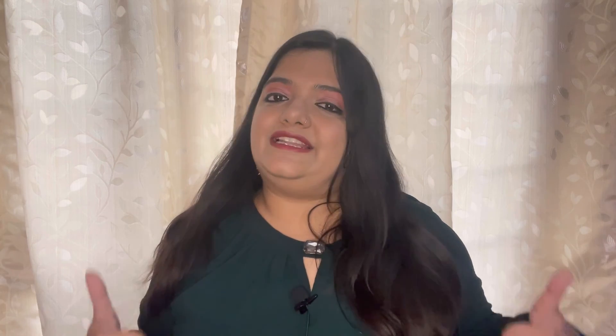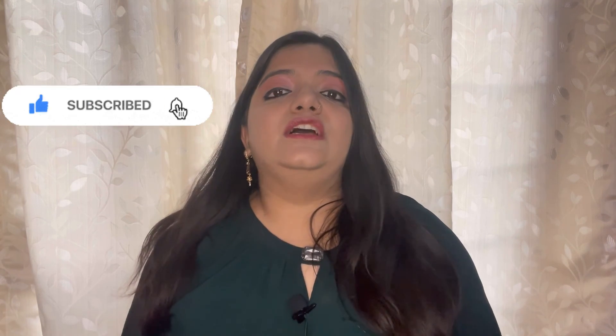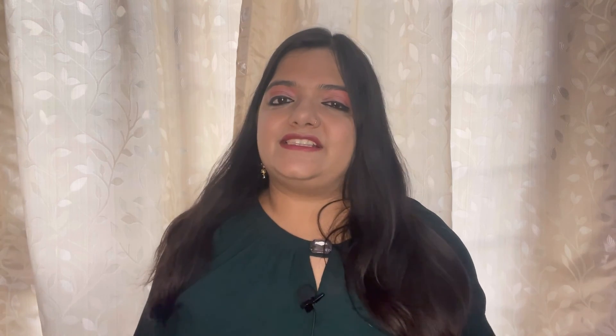Seriously, I don't have any complaints about any of the cups. So friends, this was my little haul of cups and mugs. I hope you liked the video. I will give all the links in the description box. If you have any queries, you can DM me on Instagram. If you liked the video, share it, subscribe to the channel, like, and hit the bell notification so you don't miss my new videos. Stay safe, stay strong, and please don't forget to subscribe. See you in my next video — bye bye!